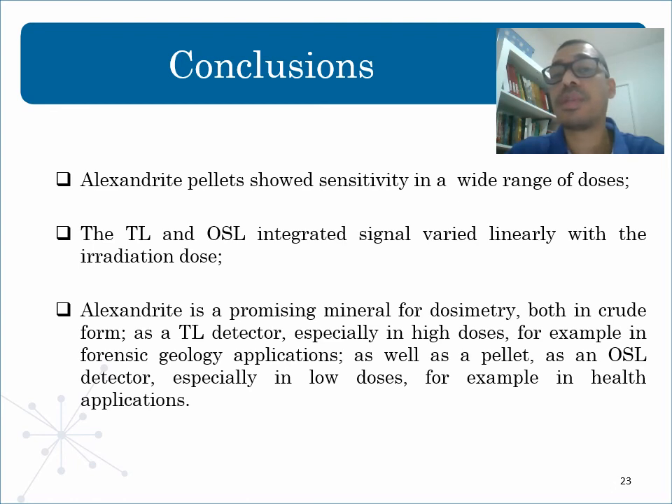Regarding thermoluminescence, this work focuses on peaks 4 and 5 because they are more intense and stable. The peaks of Alexandrite follow first-order kinetics. Alexandrite shows good linearity in TL signal for both peaks as a function of dose, with a determination coefficient close to 1. Good repeatability was also verified, and the same peaks had less than 10% fading over a 33-day storage period. In general, the TL and OSL results show the combination of desired characteristics of dosimetric materials, suggesting Alexandrite has potential for application as a TL detector especially at high dose, and as an OSL detector especially at low dose.